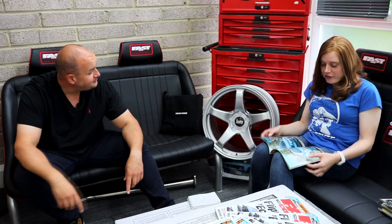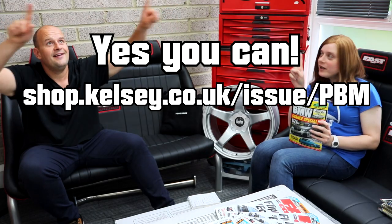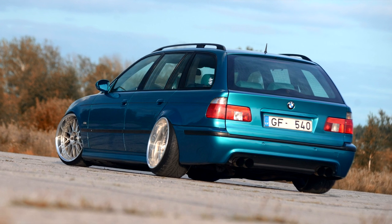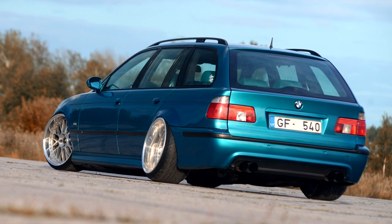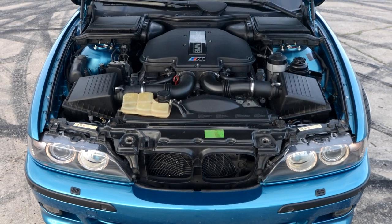So here we are again, back on the famous sofas. Elizabeth from Performance BMW back again, third time. Third time's the charm. So we're going to do feature car of the week. From the June-July issue of Performance BMW, which you can buy in the Kelsey Online Back Issues store - link somewhere up here. It's this rather gorgeous E39 Touring in Atlantis blue with an S62 swap. The S62 is the V8 out of the E39 M5. So that's pretty awesome.